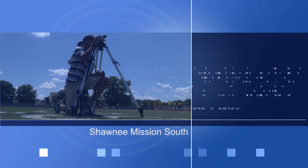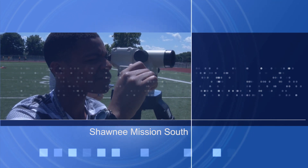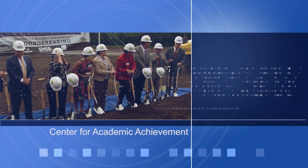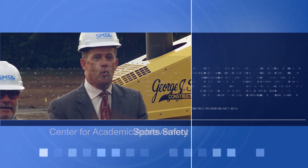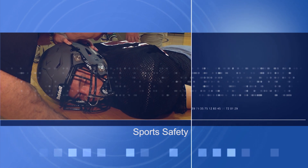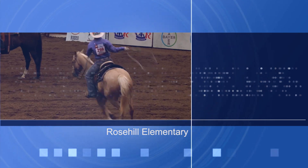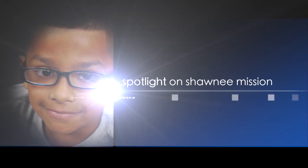More Shawnee Mission engineering students can now get the lay of the land after a grant gets them some new equipment. The district breaks ground on the Center for Academic Achievement, which will house several of its popular signature programs. District leaders implement new safety protocols for Shawnee Mission sporting events. And some elementary students learn how to lasso up success the American Royal way. It's all ahead on this episode of Spotlight on Shawnee Mission.